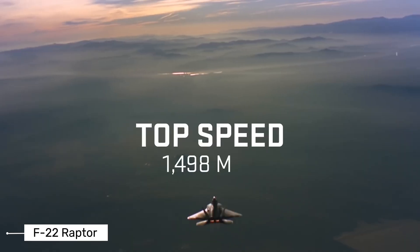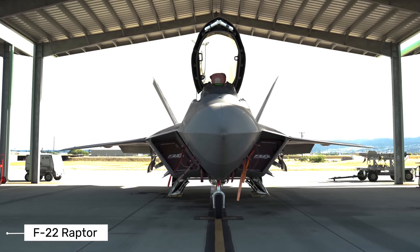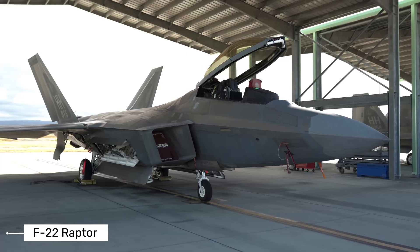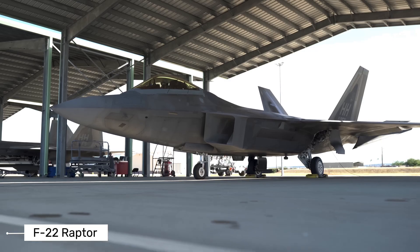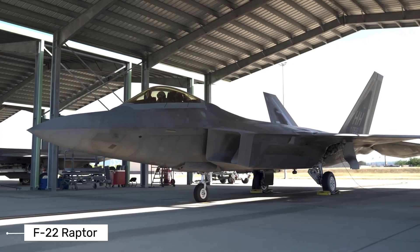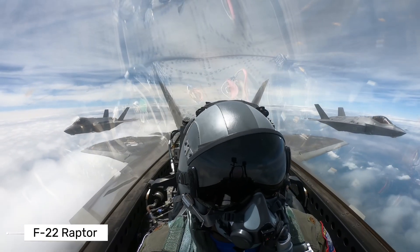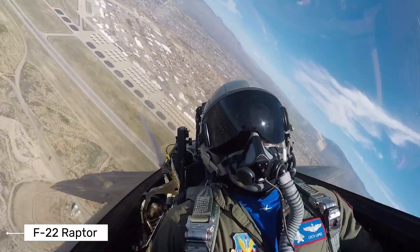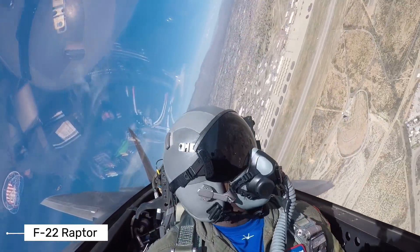One of the F-22's greatest advantages is its stealth capability. The aircraft is designed to be nearly invisible to enemy radar. Its unique shape, special materials, and internal weapon bays all work together to reduce its radar signature. By the time enemy aircraft can detect an F-22, the Raptor pilot has already seen them, targeted them, and is in position to win the fight. This gives American pilots a huge advantage in combat.